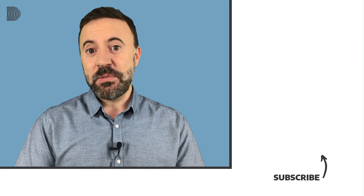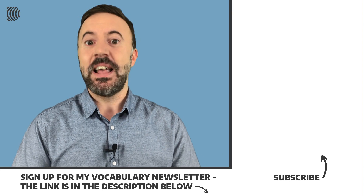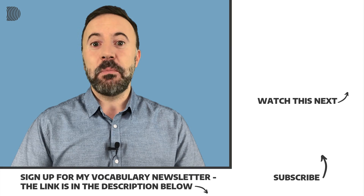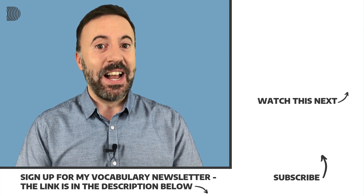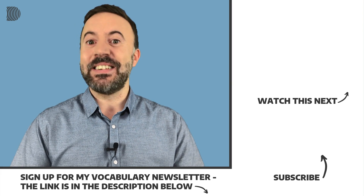So that brings us to the end of another short lesson. I hope you liked it and I hope you did well on the quiz. If you did like it, please hit the like button and share it with your friends and colleagues. Subscribe to my channel if you haven't done that already, and don't forget to join my email list. Every two weeks I send out my free vocabulary newsletter with business English, words from the news, and everyday English for you to learn. The link is in the description below. Thanks a lot for watching and see you soon!